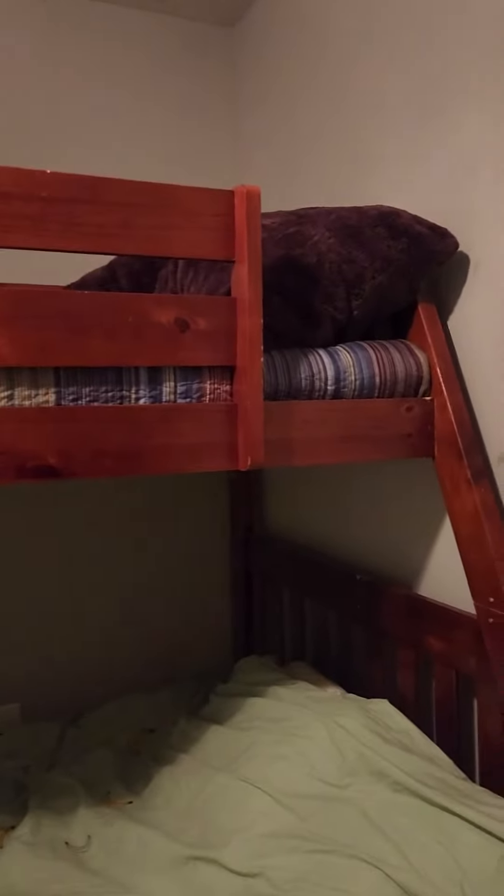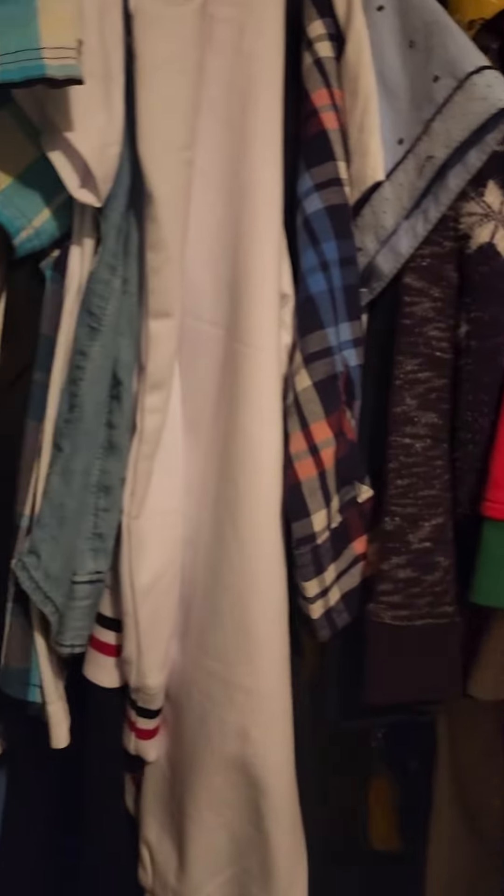Right here I have my bed — it's a bunk bed. I also have my Nintendo charger down here so I can just plug it in. And right here is my closet where I have all my stuff. I hope you liked it — bye!